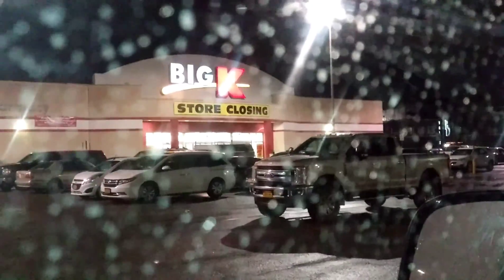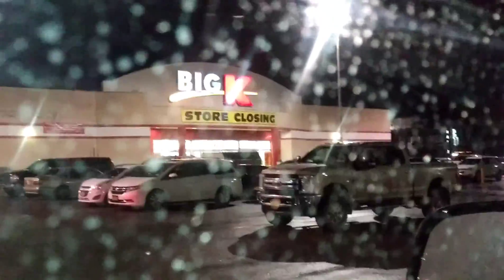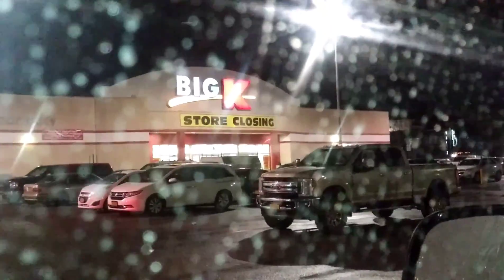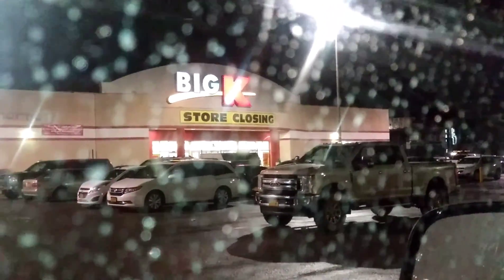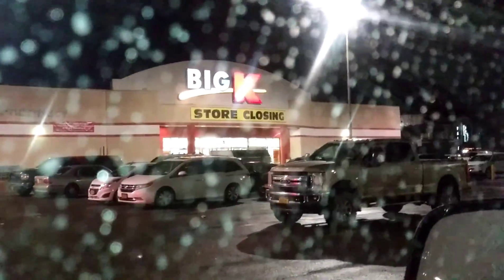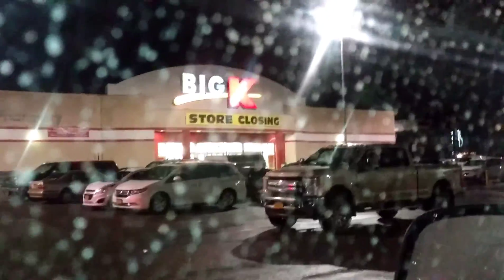End of Big K in Batavia, New York. They had some good deals in there. It's almost Christmas time, so lots of Christmas gifts and stuff. I got some sweatpants and underwear. Goodbye, Big K. The end of K-Mart.